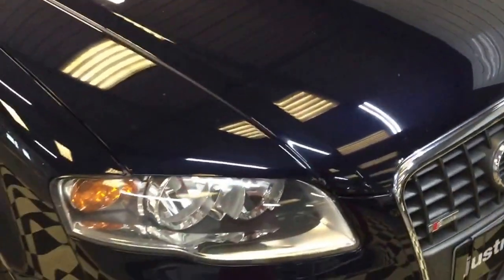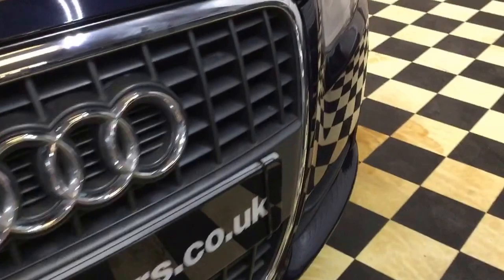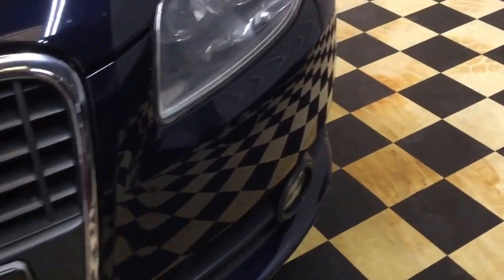At the front of the bonnet you have the usual light stone chippings you get for a car this age. This is a 2005, 54 plate. Just a few stone chips.